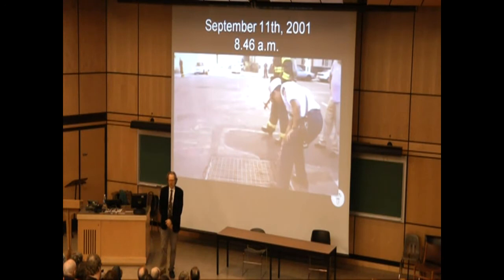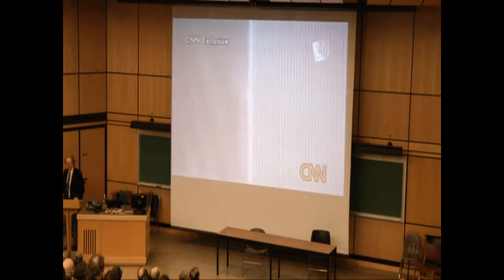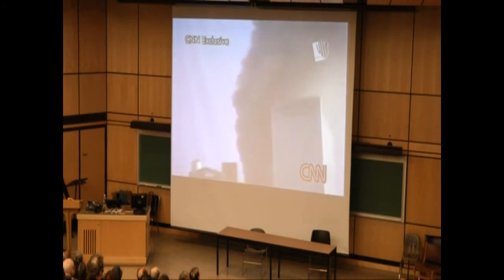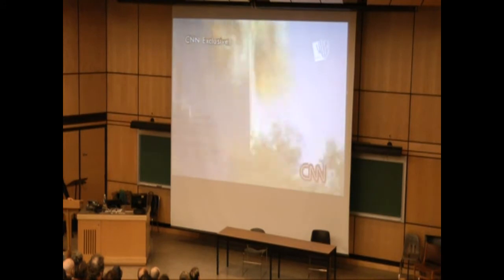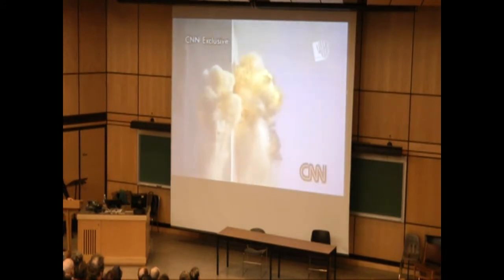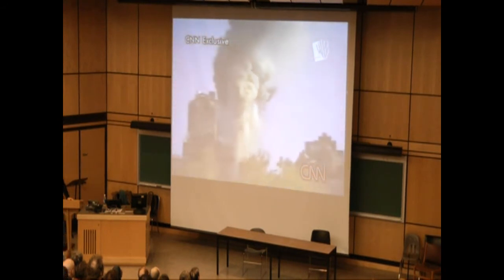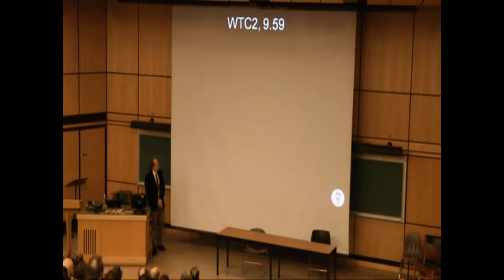17 minutes later, this thing happened. I've seen it from the front angle before, but not from this angle. This was the South Tower, which was hit last.